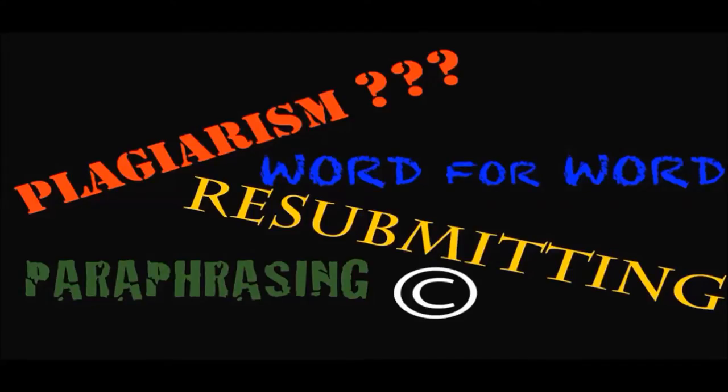Your most valuable weapon against plagiarism is to cite your sources properly. Citing your sources may seem like a lot of extra work, but NC Libraries is here to help you.